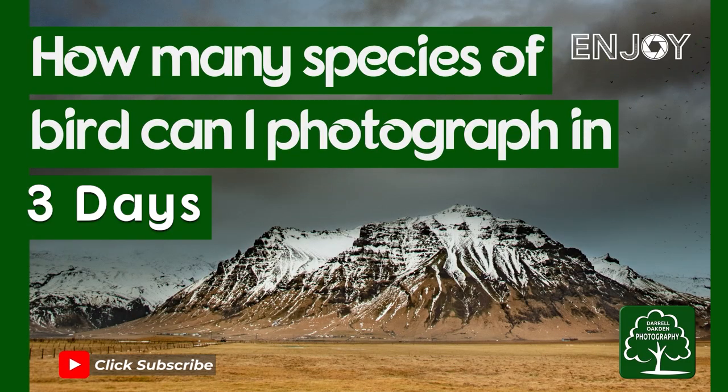Hi there, welcome to this video where I'm going to see how many species of birds I can photograph in three days. This will be the third year that I've done this challenge. Basically I've got three days to photograph as many species of birds as I can. Last year I managed to photograph 34 different species over three days, so I'm going to have my work cut out to equal or better that, but I'm going to have a go.